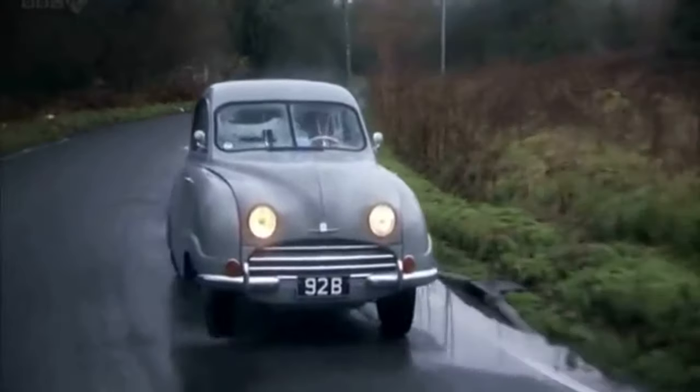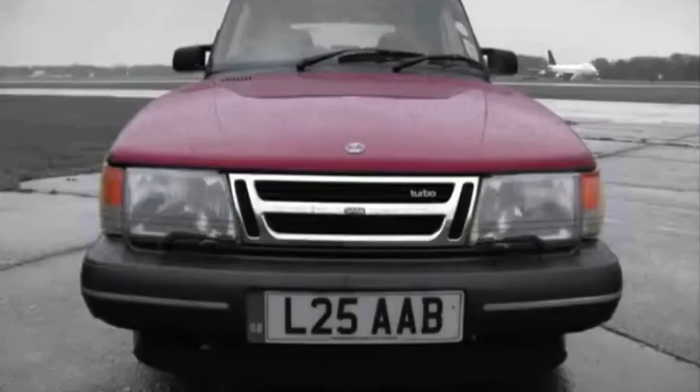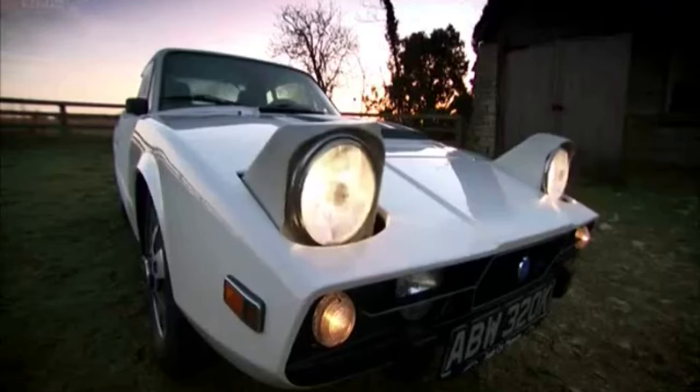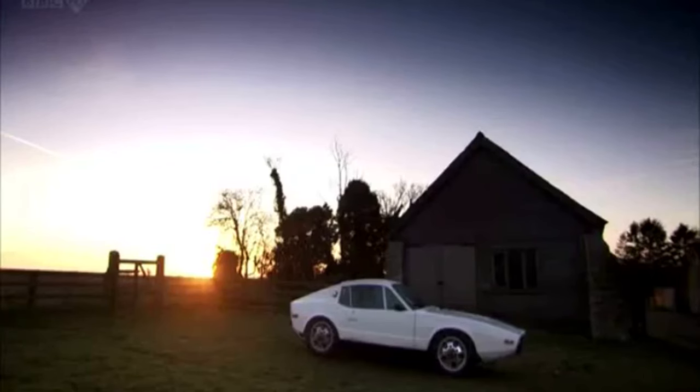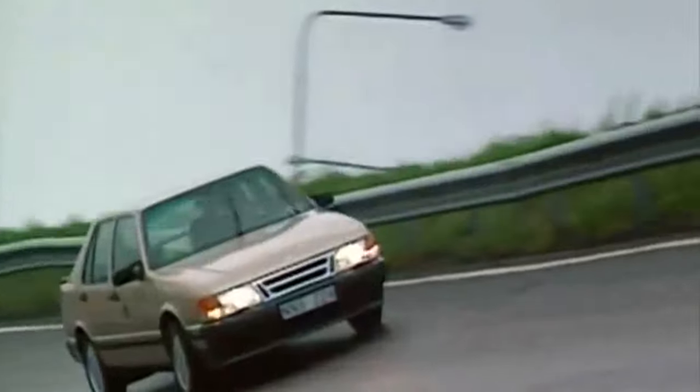Saab's history is littered with terrible mistakes like this. There was the 900 convertible, which was as rigid as a week-old salad. There was the Sonnet, which was supposed to have been a sports car, but wasn't. And then, in 1992, they even made a car with no steering wheel.